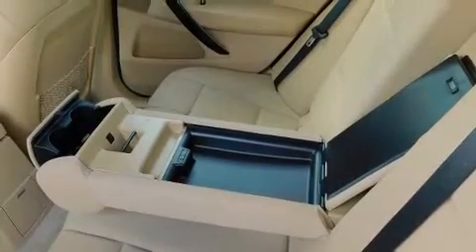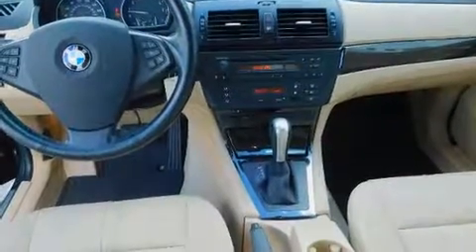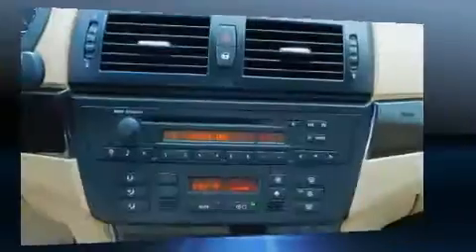BMW also prioritized safety and security with features such as front side impact airbags, traction control, brake assist, anti-whiplash front head restraints, and four-wheel disc brakes with ABS.